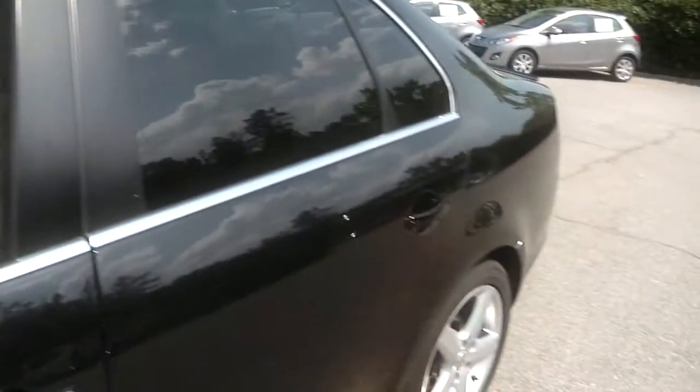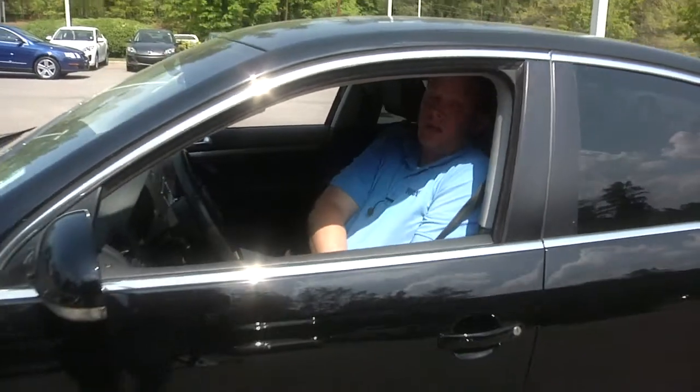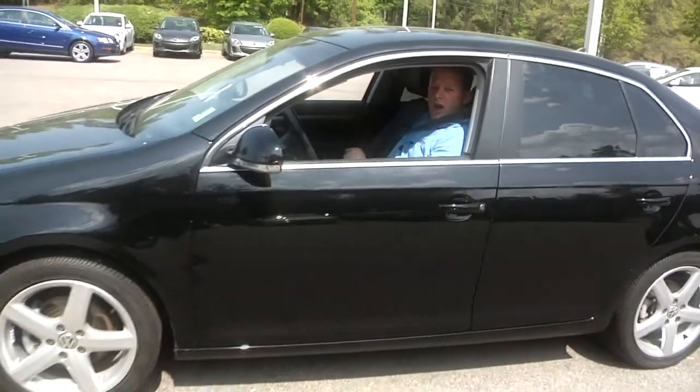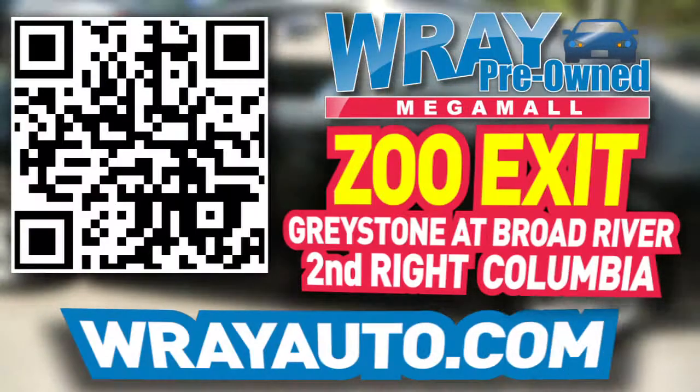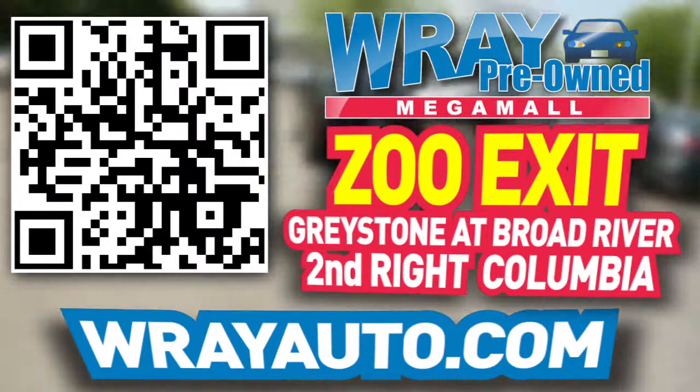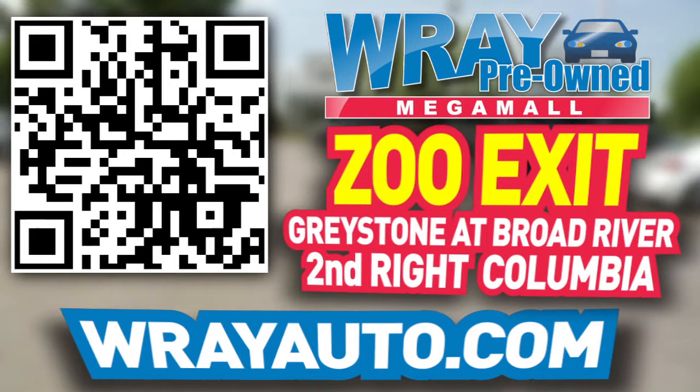Everyone, it's Rocky Robbie again from Ray Automotive — walkaround 360 on a 2009 Volkswagen Jetta. This has got a lot of nice creature features; you can make it your own. It's still covered under warranty, so you've got peace of mind with us here at Ray. Come down and see me — Rocky Robbie, Ray Automotive. Buckle up before you take off on that test drive. Check out this vehicle and many more at rayauto.com. Call or stop by Ray Automotive — Zoo Exit, Greystone and Broad River, Second Rights, Columbia.